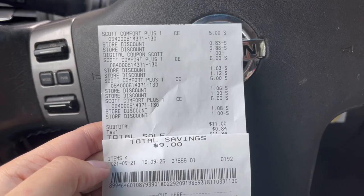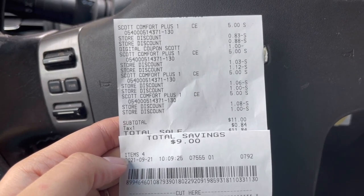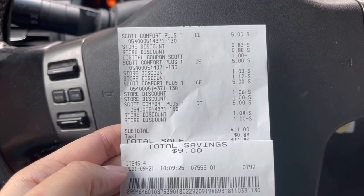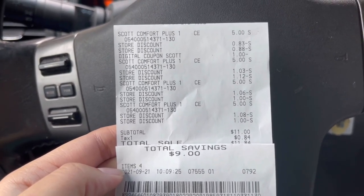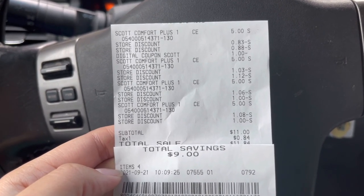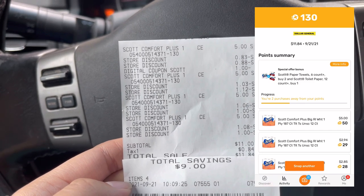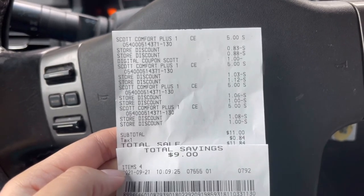I made it out of Dollar General and everything worked out perfect. My digital coupon came off, the four off twenty came off, and the sale — two for eight — came off too. We paid eleven dollars for all four packs, which I think is a great deal, especially since these are regular price five dollars each. We paid eleven for four packs and had a savings of nine dollars. I also scanned my receipt to Fetch Rewards and got 130 points, which is like 13 cents, but hey, it's something!